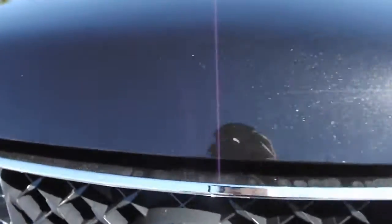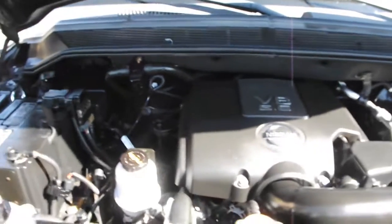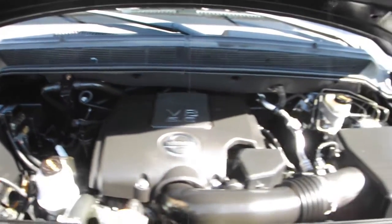Safety features include dual front airbags, tire pressure monitoring, and four-wheel anti-lock brakes. This Titan is powered by a strong eight-cylinder 5.6-liter engine.